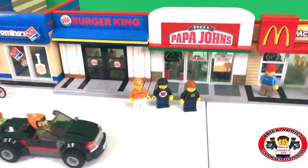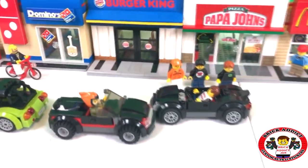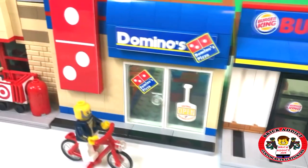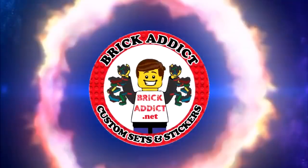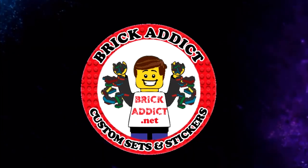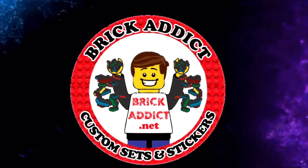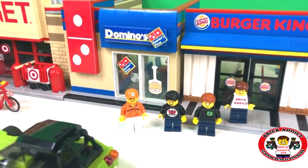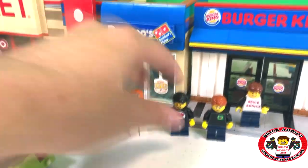They are waiting on me, and there I am — Brick Addict has arrived! Today we are having lunch at Domino's. It has been a busy day in the shopping center, and now that we're all here, let's take a look at Domino's.